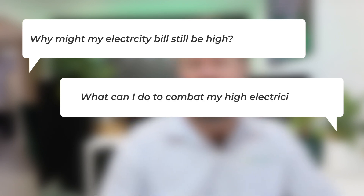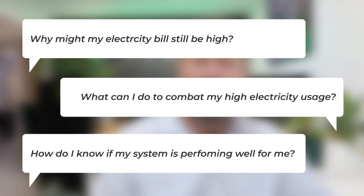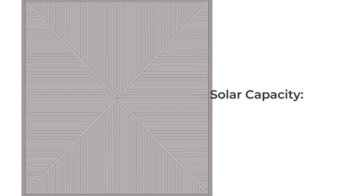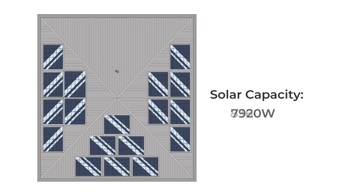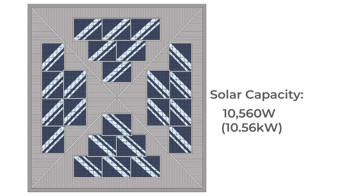We do get a lot of questions after solar is installed as to why my electricity bill might still be high, what can I do to combat my high electricity usage, and understanding how the solar system is performing to determine whether the solar system is doing what it needs to do and how to best utilize that solar electricity. Certain roofs are limited in the amount of solar you can put on them, and some households have extremely high energy usage.